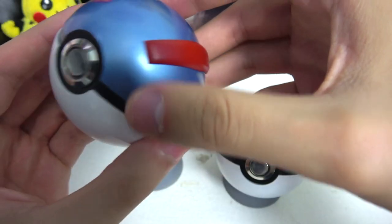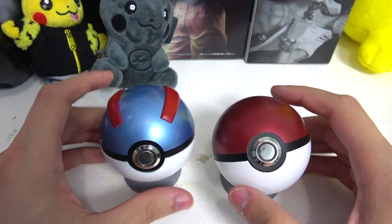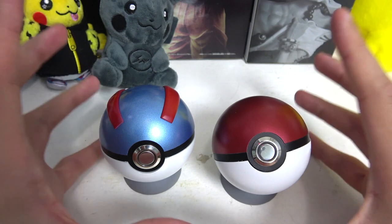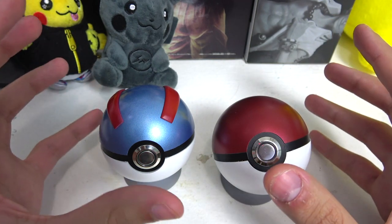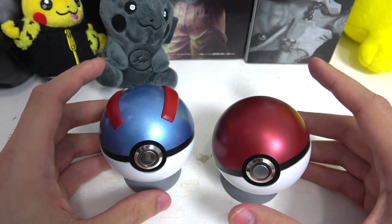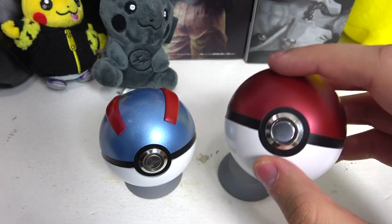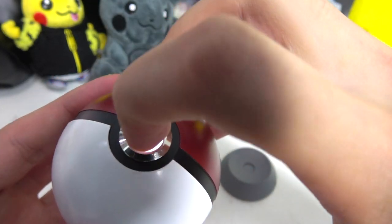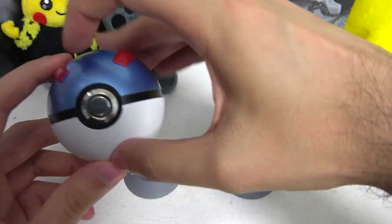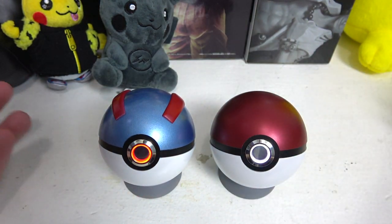It just shows how much effort the seller puts into making these. When you buy them, you do get what you pay for. I paid 50 bucks but I think it's worth it because these are custom made — you cannot buy them at a store. Paying Mutant Effects for putting in this extra work, I have no problem paying 50 bucks for one. There's the Pokéball and the Great Ball — two different color lights. The Pokéball is white light and the Great Ball is red light.